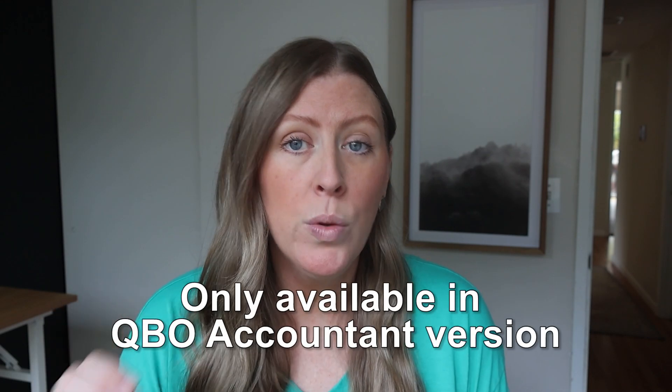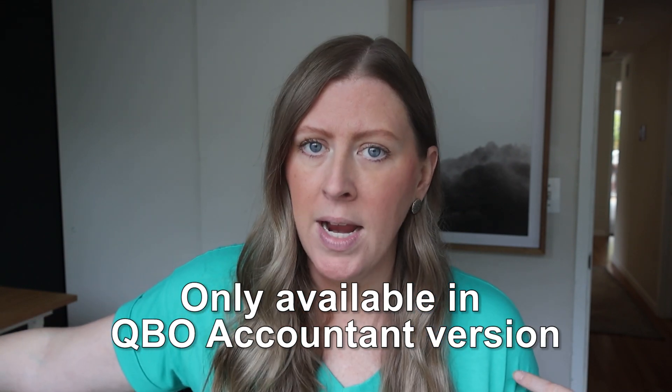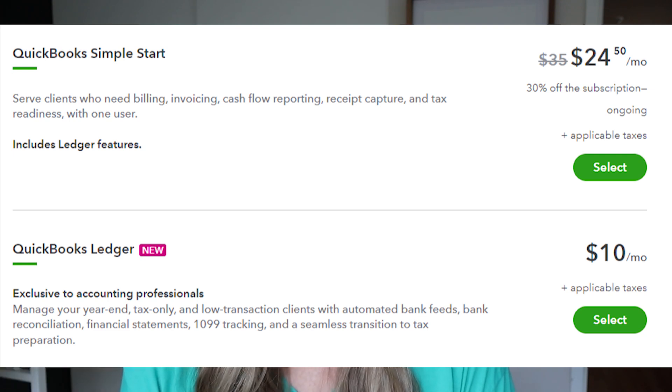Second, you can only use this in QuickBooks Online Accountant. The average business owner can't go sign up for QuickBooks Ledger — you have to have the accountant version. You log in and you can see all of your 5, 10, or 15 clients in one place. As an accountant with QuickBooks Online Accountant, you just go into your existing account, do add new client, start filling out their information, and here is a screenshot of what that looks like.